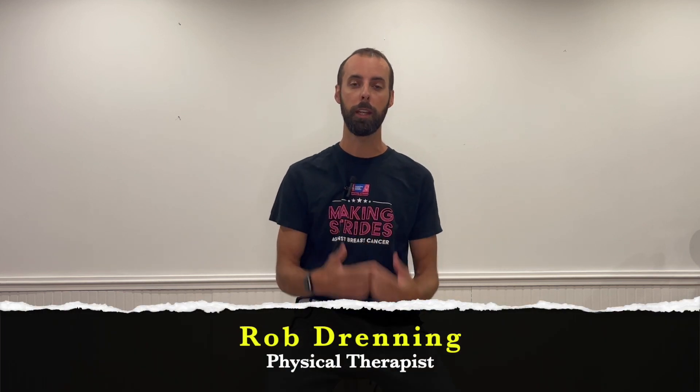Are you a really good sitter? There's a great chance that you are, and I'm going to tell you what that means and what that has to do with your posture. My name is Rob Drenning. I'm a physical therapist.